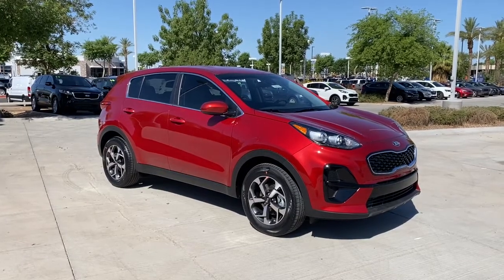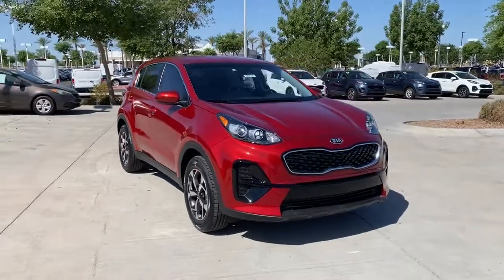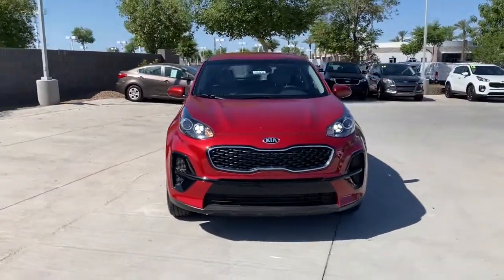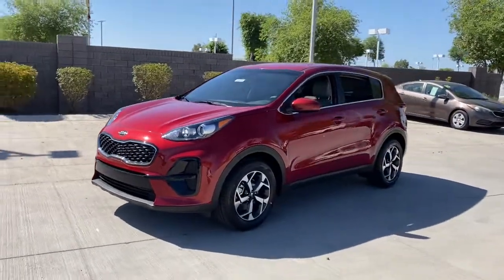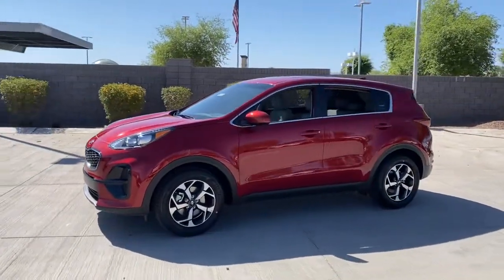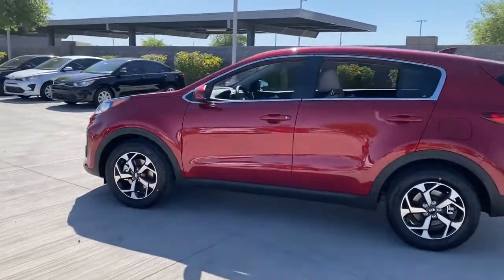Introducing the 2022 Kia Sportage. Take confidence and your adventurous spirit along on every journey in this elegant and well-equipped Sportage. From its sleek lines to its luxurious interior to its suite of safety tech, this compact crossover has the features you've been looking for.